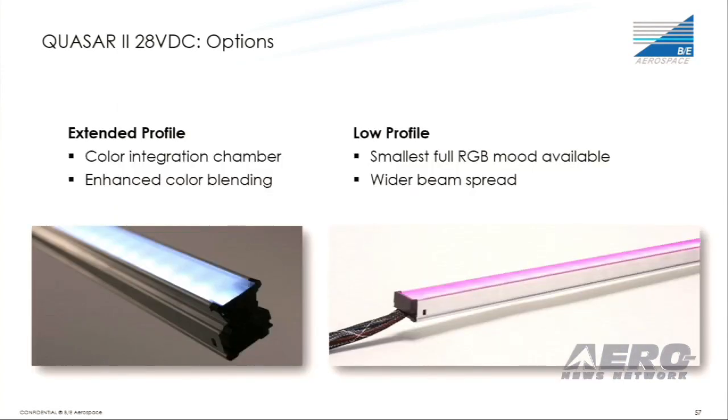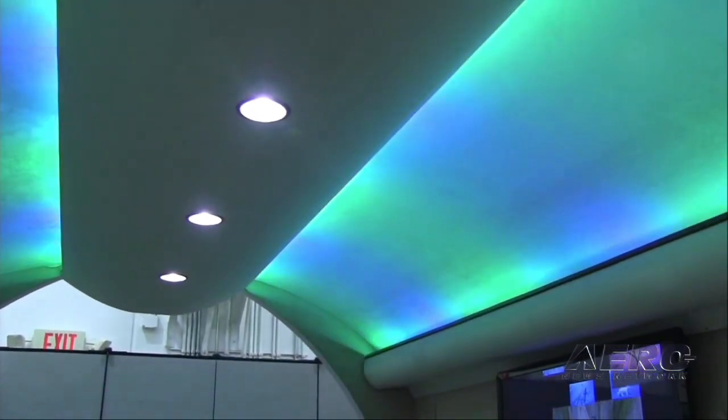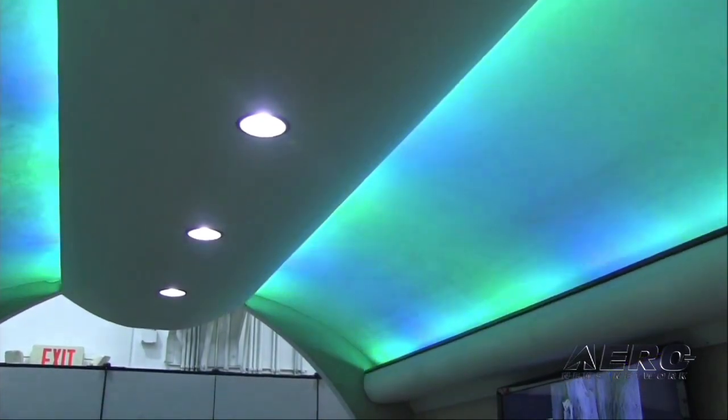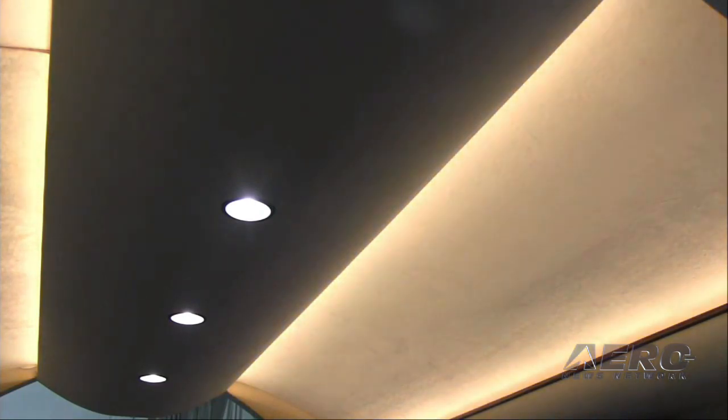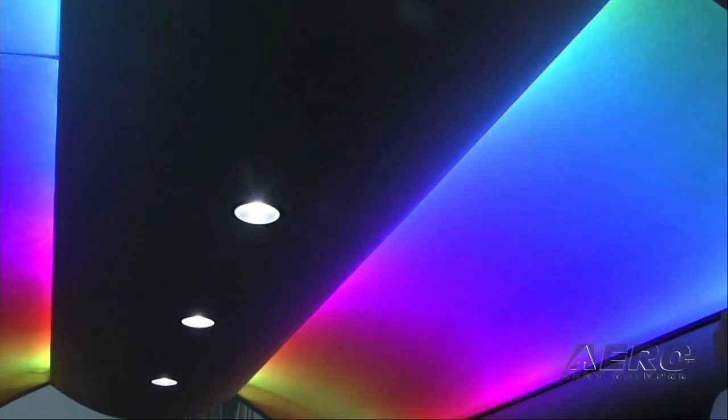The light comes in two options. The first is an extended profile that has a color integration chamber for advanced color blending. The second is a low profile option that has a smaller footprint and a wider beam spread. Quasar 2 is the most powerful LED mood lighting system on the market. In addition to its 16 million color points, it produces dynamic scenes like the northern lights, sunrise and sunset, rainbow effects, clouds, and more. The key is the industry-leading two-inch node resolution with advanced fading capabilities, giving us the ability to have smooth dynamics, intensity changes, and color variations.